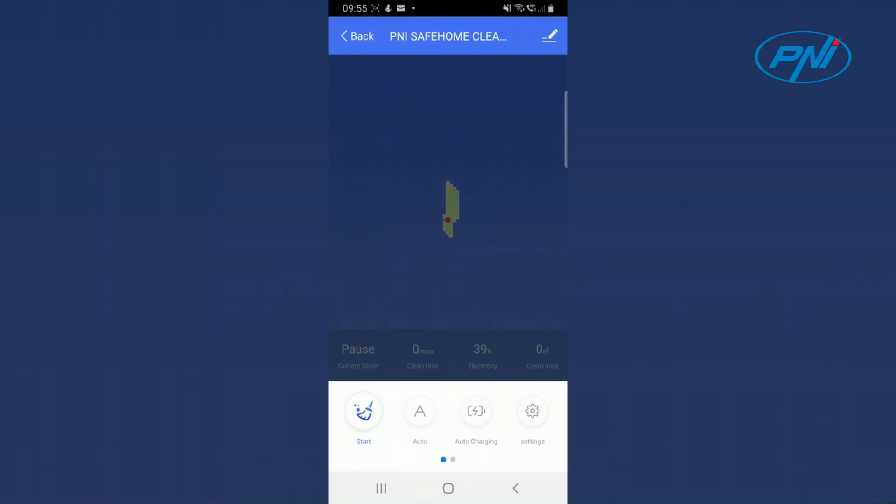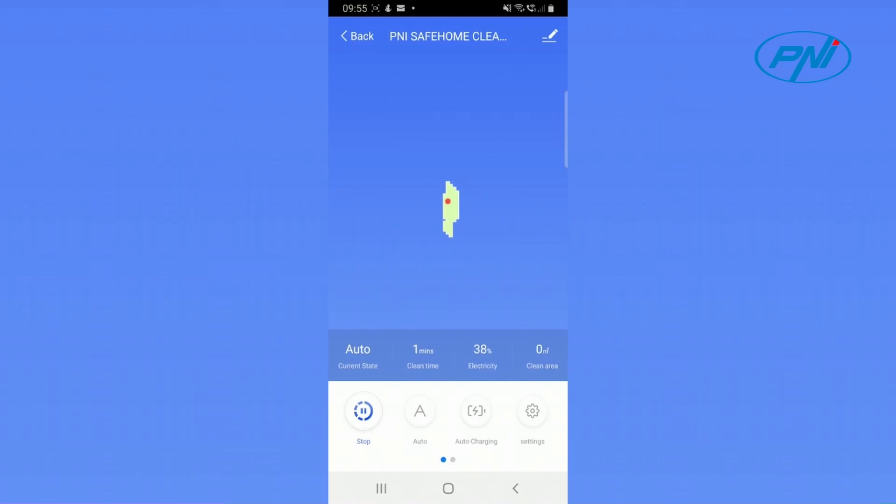Timely programming of functions and the possibility of sharing the device from the dedicated application with other users represent two other advantages. The gyroscopic navigation system offers accuracy in route planning, knows the exact location of the vacuum cleaner at every moment and ensures the cleaning of the entire house without missing a single spot. The three methods of control and command — the mobile application, the included remote control and the multifunctional button on the product — ensure the possibility of choosing the most convenient option depending on the situation.